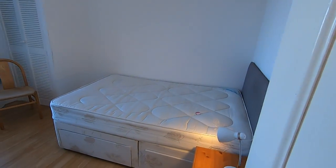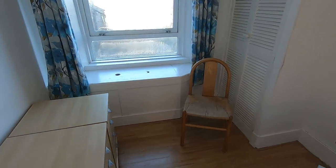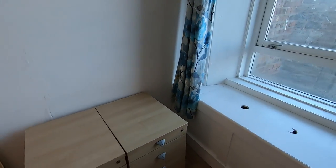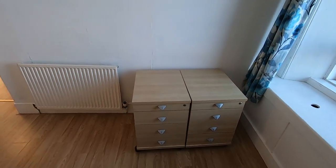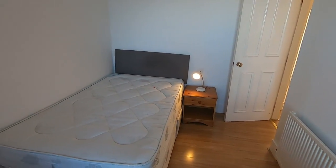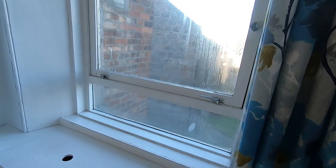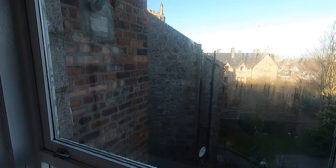The first bedroom is here — you've got a double bed, bedside unit and bedside lamp. You've also got two three-drawer units here which you could rearrange accordingly. This is just how we've currently got it set up, and you've also got a chair here, as well as windows overlooking the back of the property.